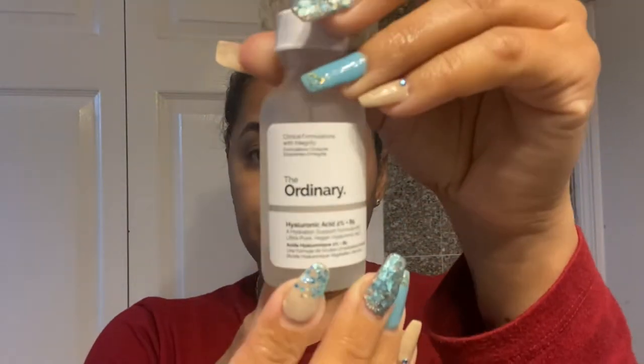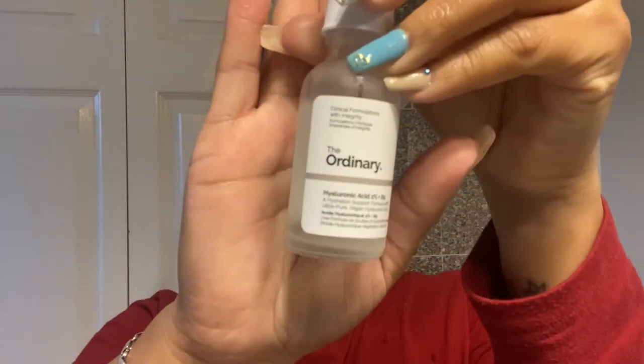After rinsing the cleanser, I apply my Hyaluronic Acid from The Ordinary — about four drops all over my face. My face doesn't need to be completely dry first. This acid helps with replenishing loss of moisture, maintaining healthy-looking skin, and providing barrier support. You can use it both in the morning and at night.